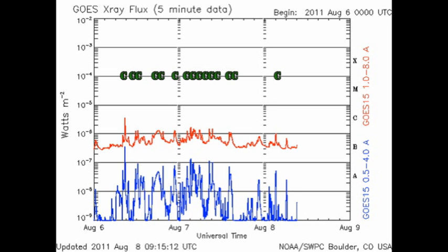The Sun has certainly quieted down over the last 24 hours. We've had just one C flare, and the X-ray background has dropped to the B3 level.